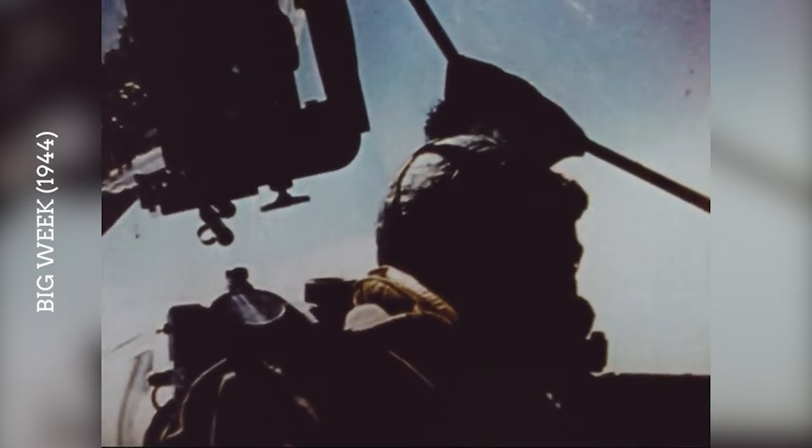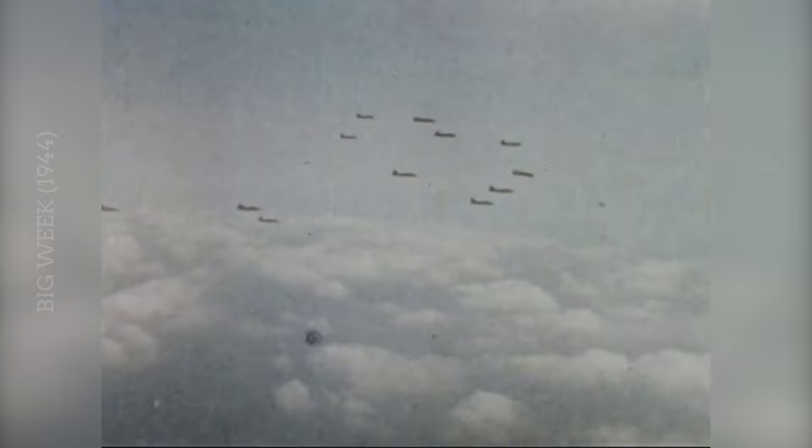While Big Week primarily targeted aircraft factories and other strategic sites across Germany, it set the stage for the systematic bombing of Berlin by demonstrating the effectiveness of escort strategies and the resolve of the Allies to penetrate deep into German territory. The raids on Berlin can be seen as a direct continuation of this effort, with the city being attacked repeatedly in the following months.